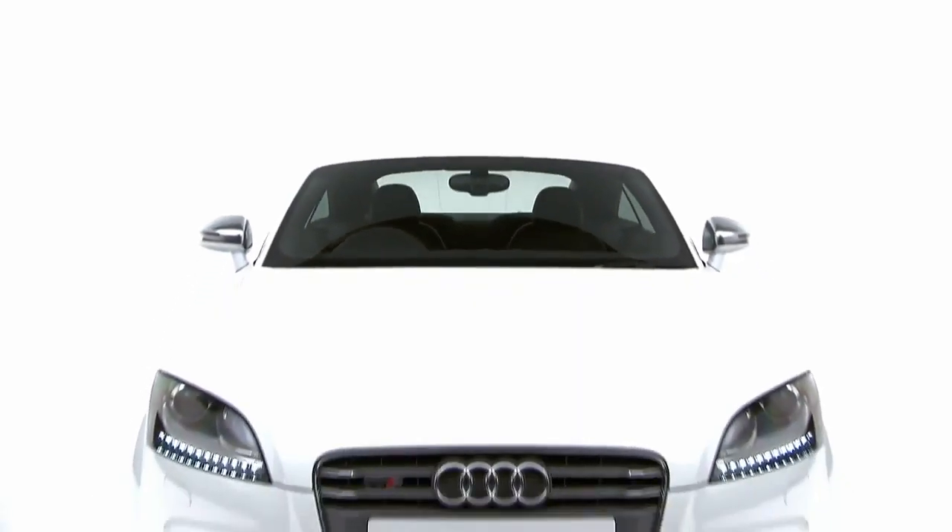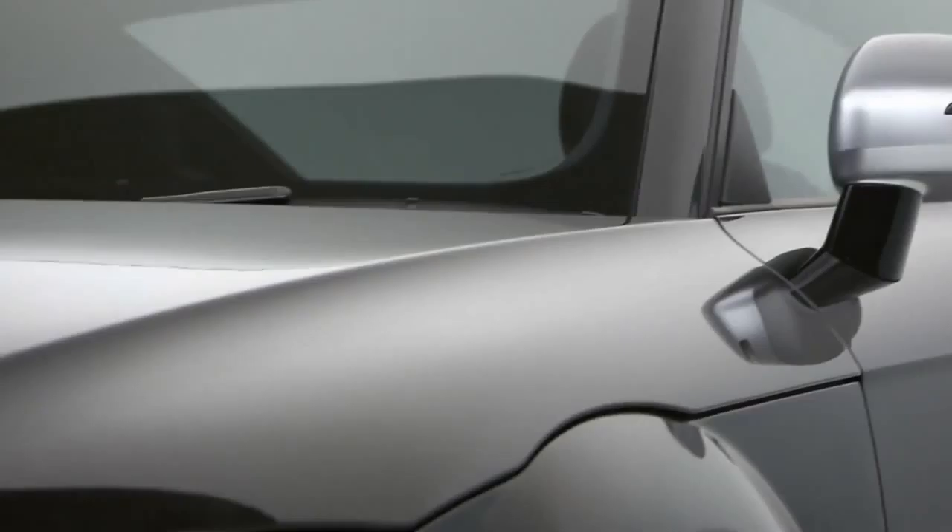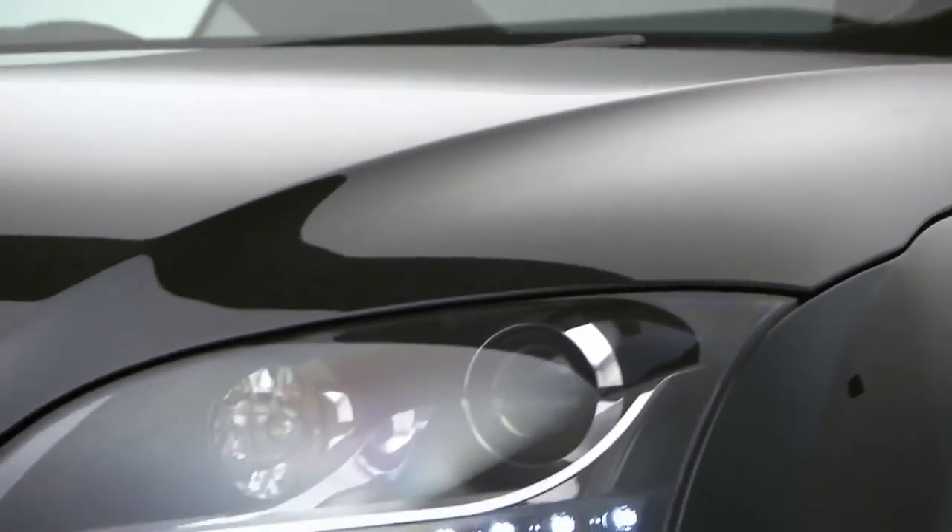The iconic Audi TT Coupe is packed with Audi's latest technology and has won the What Car Coupe of the Year award for five years running.